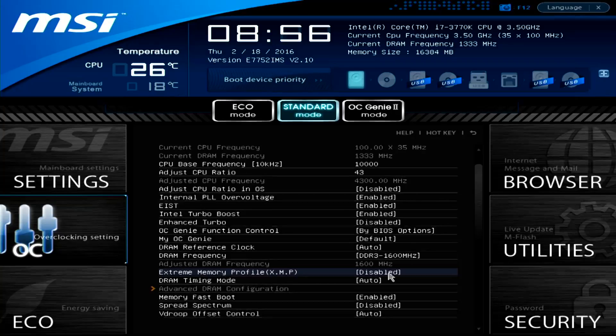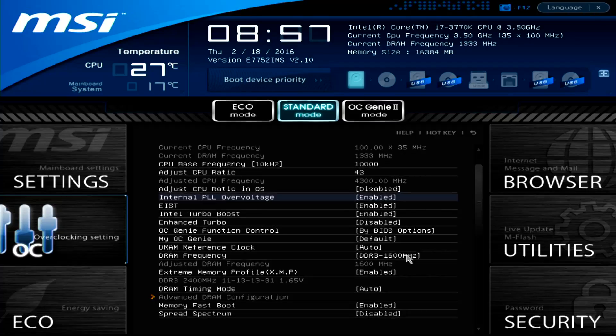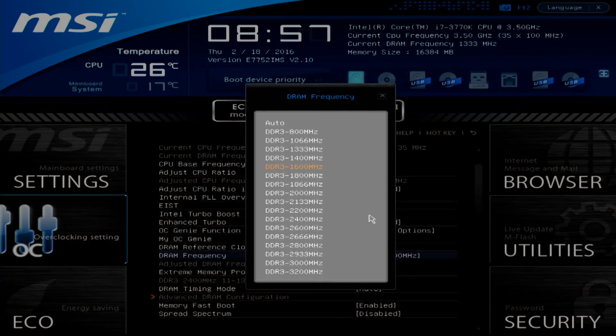Put simply, if you already own a 2500K and you've already overclocked it as far as you can take it, I reckon there's a good chance that you're still running with 1333 or 1600MHz RAM. You might not even have XMP memory overclocking enabled in the BIOS, even if you do have faster sticks, meaning that they're running very, very slowly.